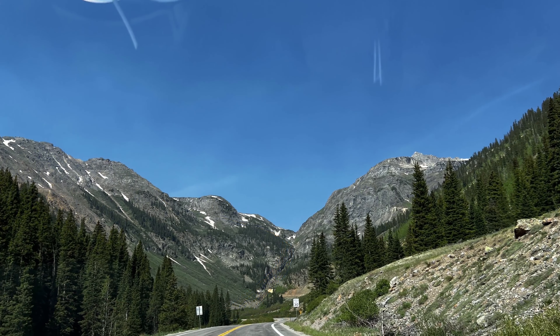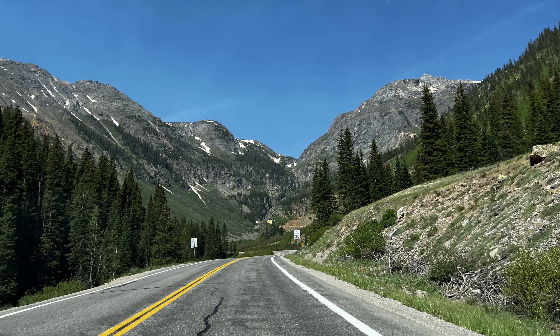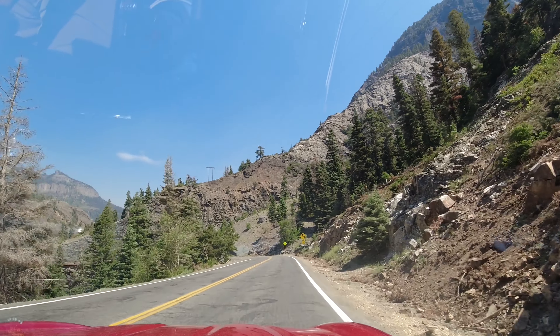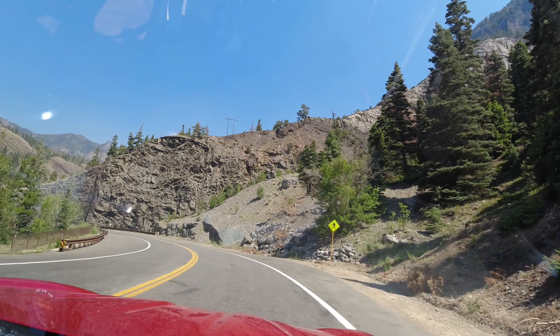Coming out of Silverton heading north, there are several switchbacks, and the 12 miles south of Ouray features unprotected cliff sides that are steep, twisting, and completely unforgiving of driver error. It was a dream driving the Spider with the top down there — we could take in every inch of the scenery while carving along the twisty road.